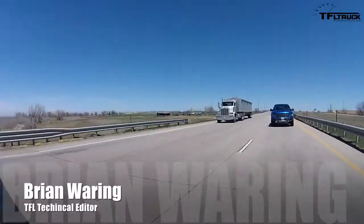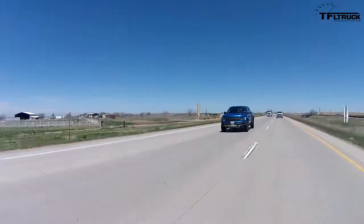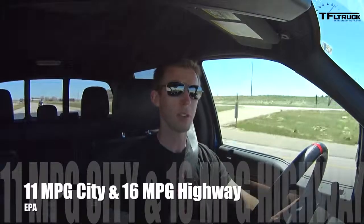I'm in the Ford Raptor and we just turned around — past the halfway point of our 100-mile test loop. So far the truck's computer says we're getting around 19 mpg, which is pretty impressive, especially considering the EPA rates this truck on the highway at 16 mpg.